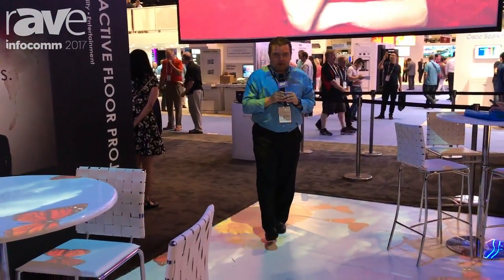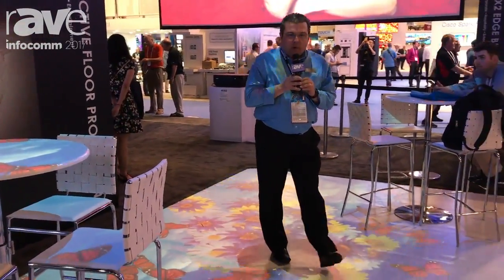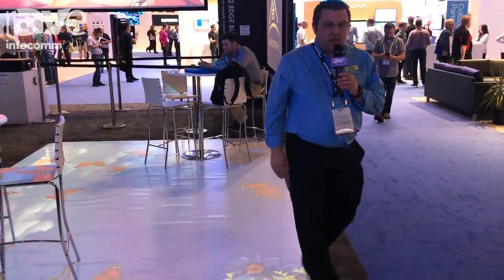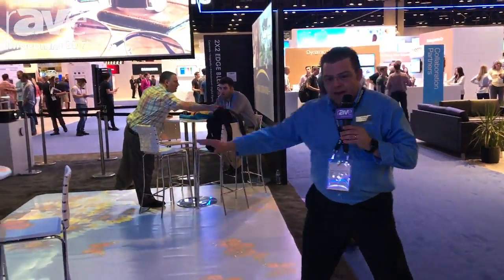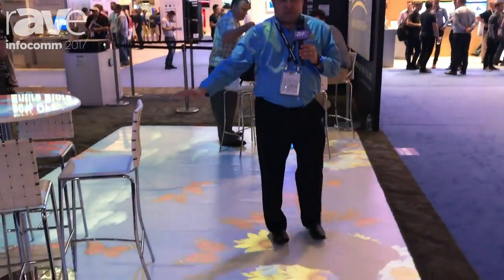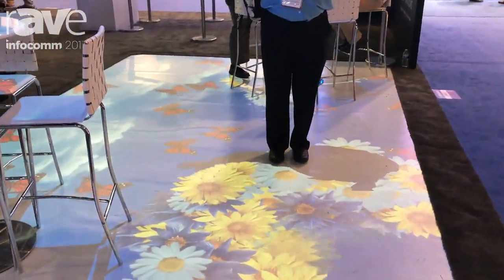What we have is our WU1500 projector that's mounted up on the ceiling. We've partnered with a company called Interactive Projection and what they do is to have a series of software connected to an infrared camera sensor that picks up motion. And as we move across the floor, various interactive effects come up.